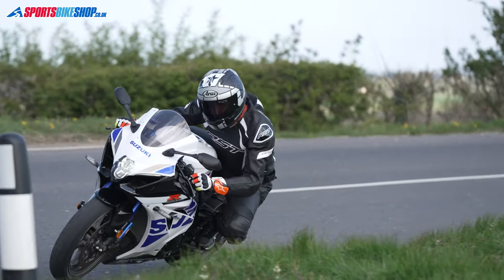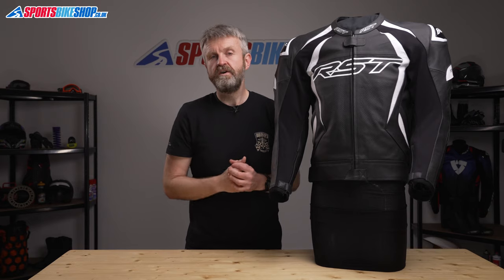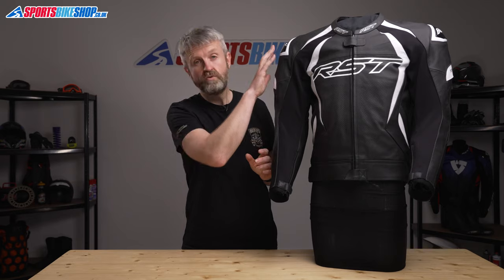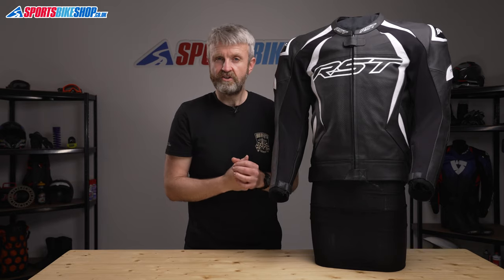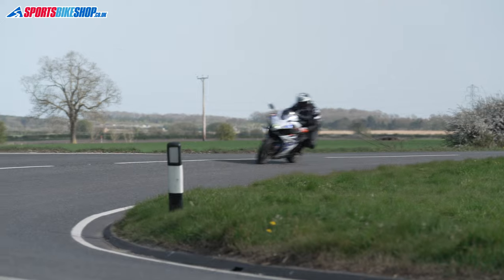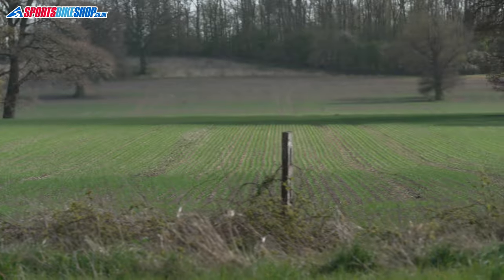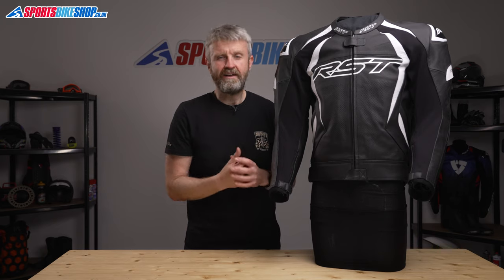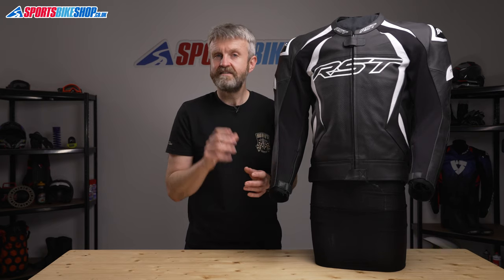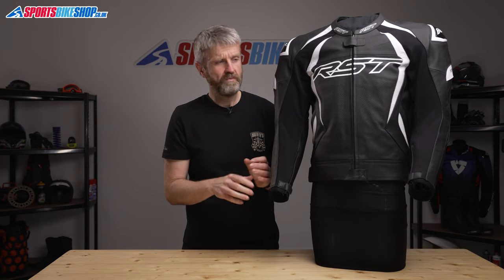The armour is a full set — shoulders, elbows, and back — and all three meet the basic CE Level 1 standard. In addition, the external shoulder cups add some extra slide protection and reduce friction on impact. The overall protection level of this jacket is Triple A, the highest in the most recent CE standard, which is considered to be track-level protection.